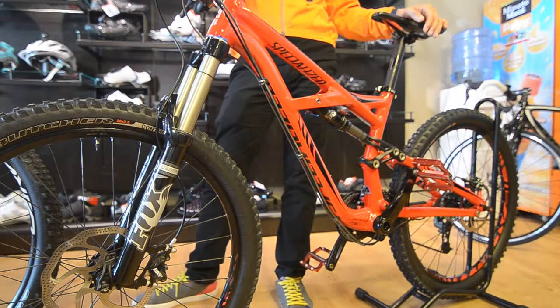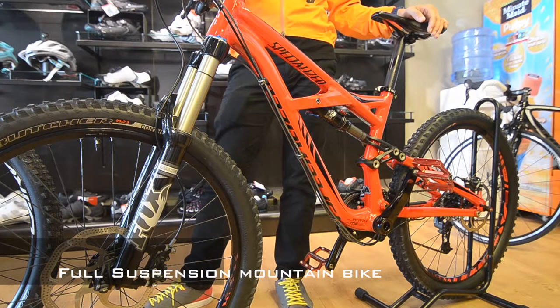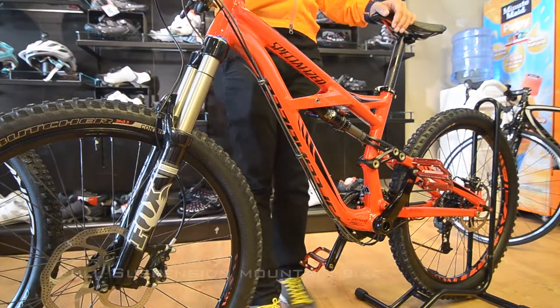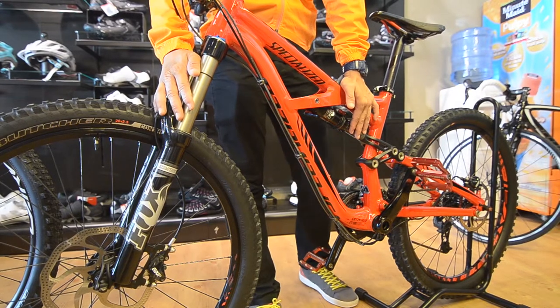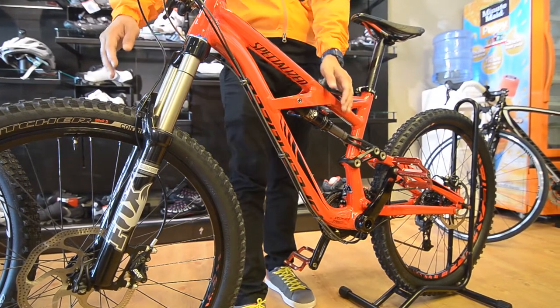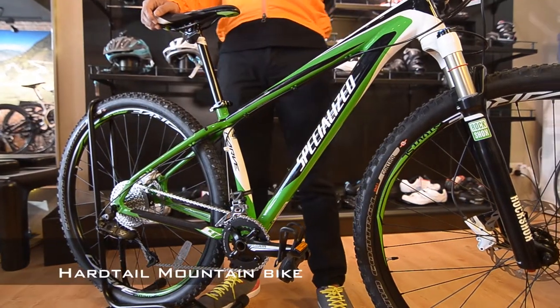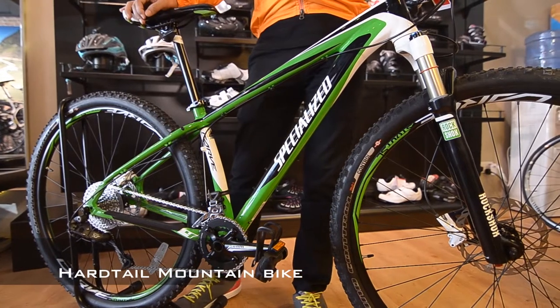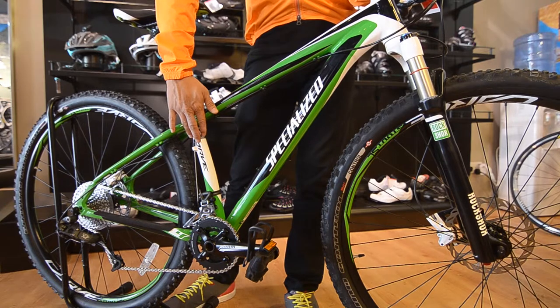For riding off-road, you probably need either a full suspension bike or a hardtail mountain bike. A full suspension bike comes with both front and rear suspensions — great suspension systems provide more comfort and control to the rider. This is how a hardtail mountain bike looks like. It comes with front suspension but doesn't have a rear suspension, which is why it's called a hardtail mountain bike.